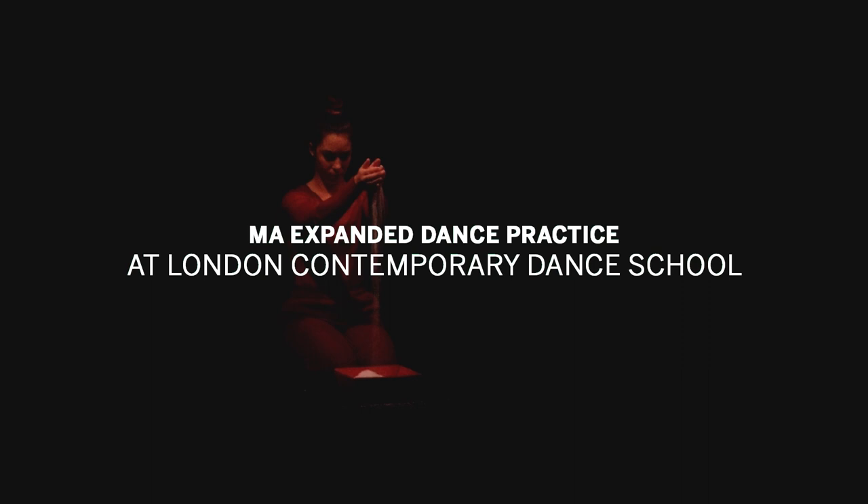My name is Hilary Stainsby and I'm the course leader for the MA Expanded Dance Practice, which is one of four MA courses here at London Contemporary Dance School.